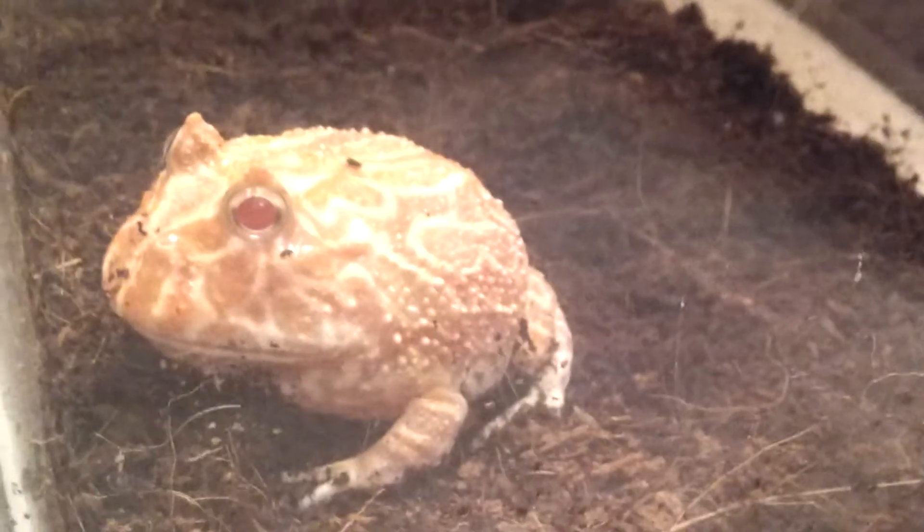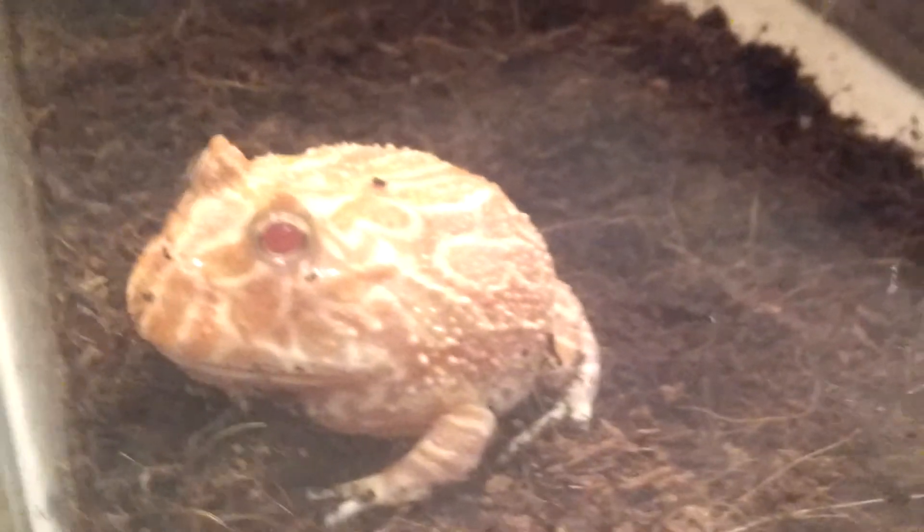As always, everyone, thanks for checking out the videos. And I look forward to bringing you some updates on the new Pac-Man.